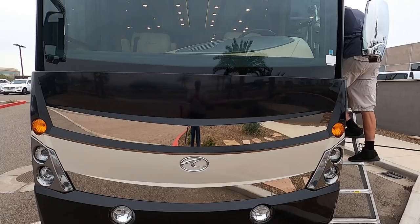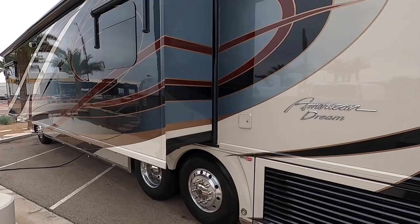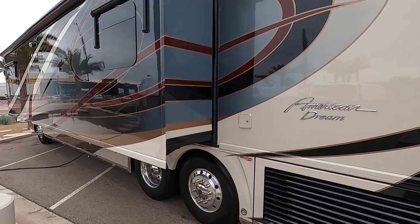Looks like a couple chairs there that are additional chairs that can go with that dinette as well if you need. I greatly appreciate the folks at Mercedes-Benz of North Scottsdale for all of the work that they give us detailing their coaches, and for letting me film these coaches so that you guys can see them. So if you're a serious buyer interested in this coach, you can contact Tom Bartlett at Mercedes-Benz of North Scottsdale. I greatly appreciate all of you watching and subscribing — I hope you're all having a great day. Thanks again. I'll see you next time.